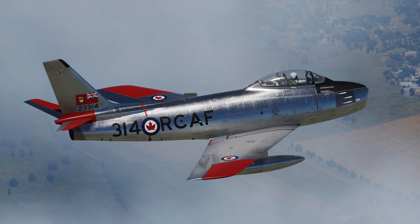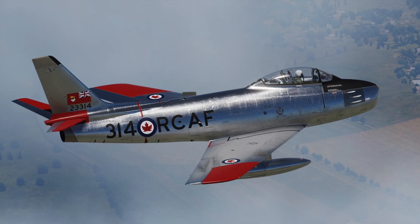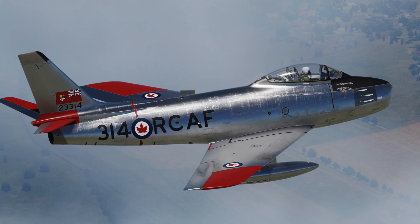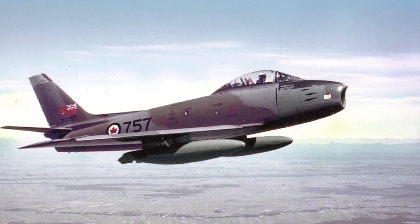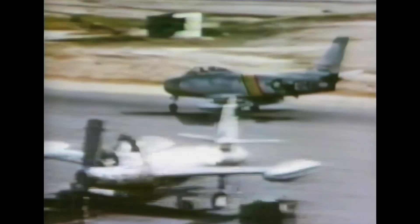Variants were also built in Canada and Australia. The Canadair Sabre added another 1,815 aircraft, and a significantly redesigned CAC Sabre — sometimes known as the Avon Sabre — had a production run of 112. The Sabre is by far the most produced western jet fighter, with a total production of all variants at 9,860 units.